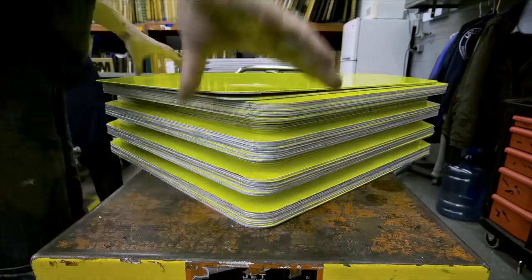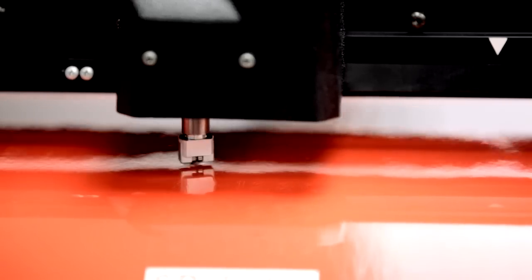We manufacture anything from highway signs, which could be 30 feet by 11 feet, down to the parking signs, which are 18 inches by 12 inches.